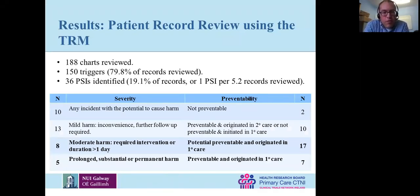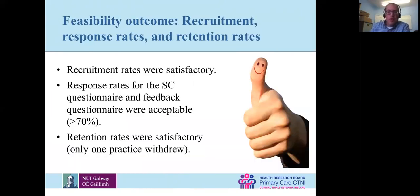Altogether they reviewed 188 charts, and 150 led to triggers. These were 188 charts from patients over 75 years — a high-risk group deliberately chosen because we want to find things. From 150 triggers, we found 36 patient safety incidents — about 19%. Looking at severity, about a third were relatively severe and could have been prevented, with origins in primary care, not just issues crossing over from secondary care.